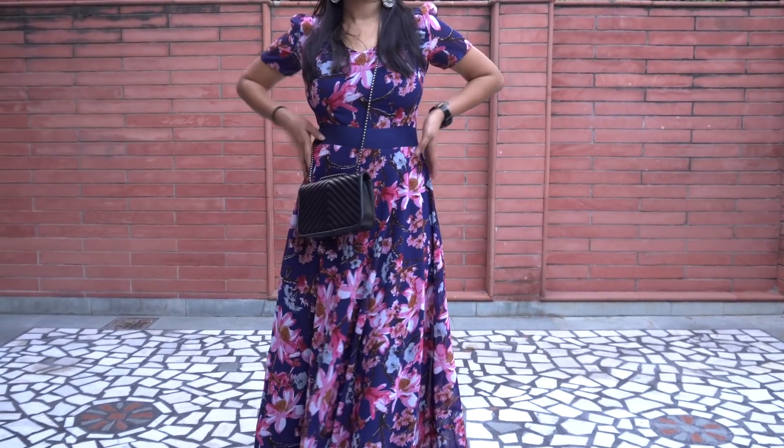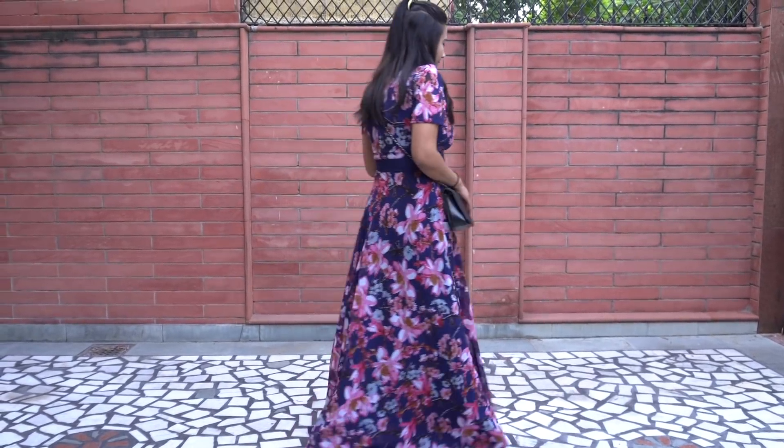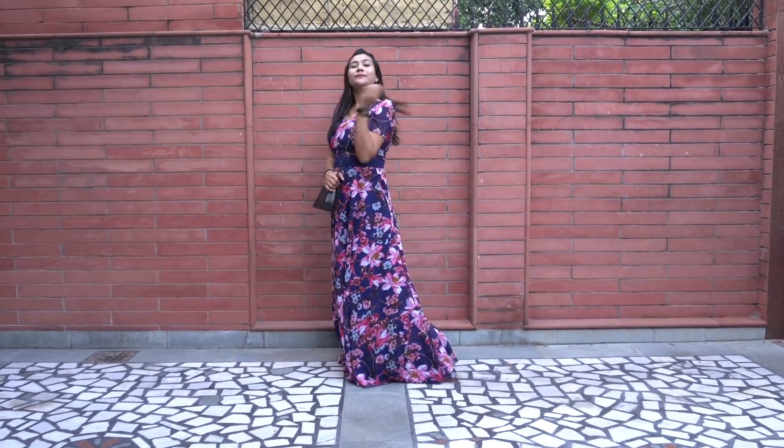Generally we think that maxi dresses are only meant for dinner nights or special occasions, but that's not true — they are very travel friendly. And if you don't like wearing maxi dresses, you can definitely go for midi dresses. That's my first look!